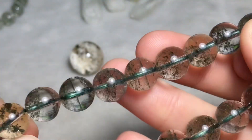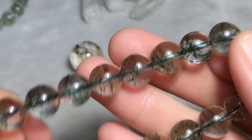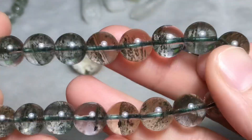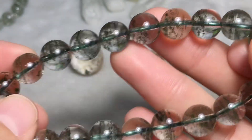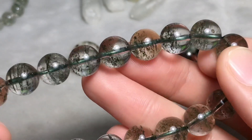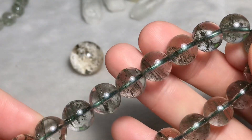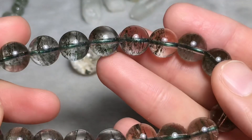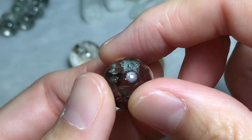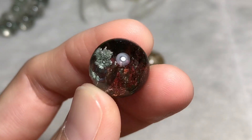One of the most well-known benefits of green phantom quartz is bringing you fortune from your career or business. Green phantom quartz is specially designed to attract wealth, so many businessmen like to wear green phantom quartz jewelry — bracelets or pendants — to help their careers be on a steady rise. The red phantom quartz is one of the most common forms in the phantom quartz family.